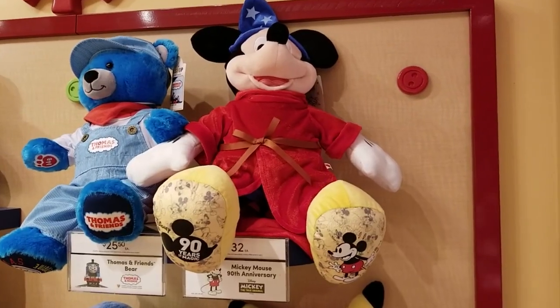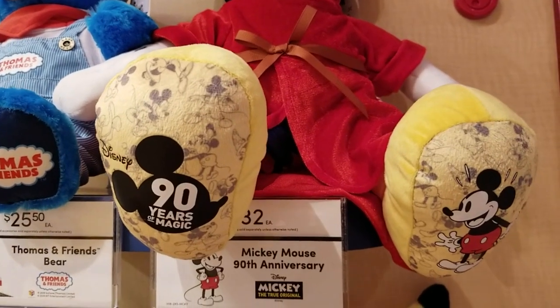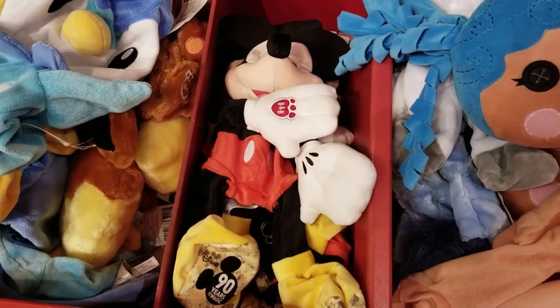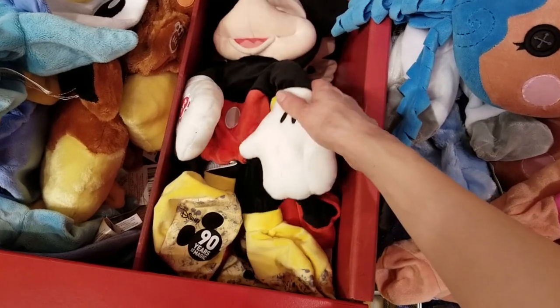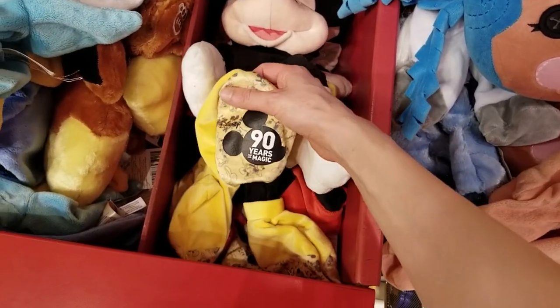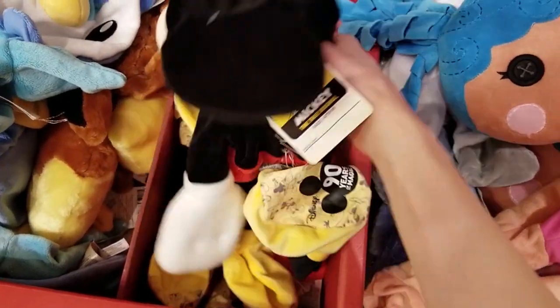For Mickey Mouse's 90th anniversary, we have a special one. He actually has two outfits, but the other one is online exclusive only at BuildABear.com. It's the marching band outfit, so if you want that, go online.